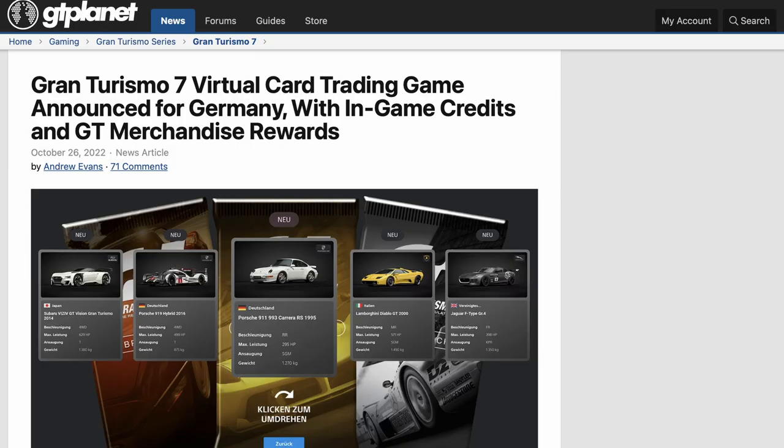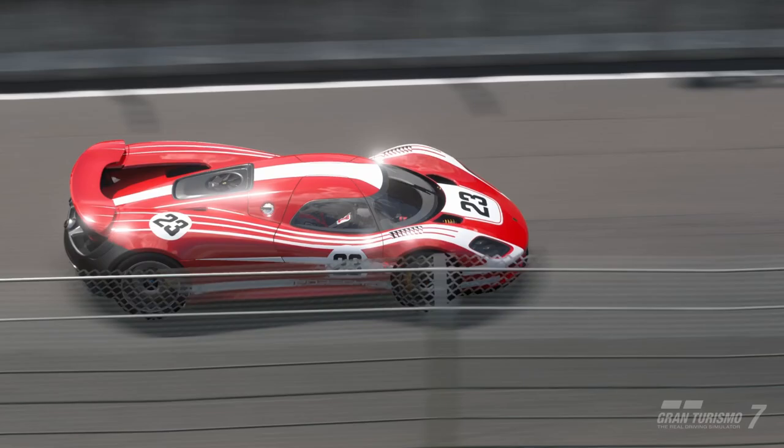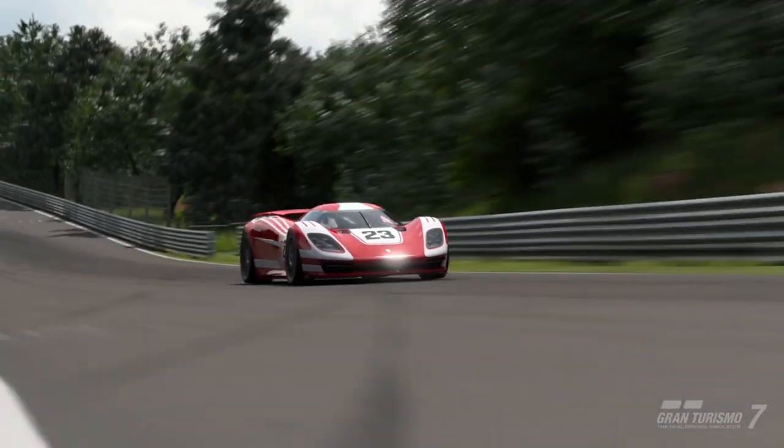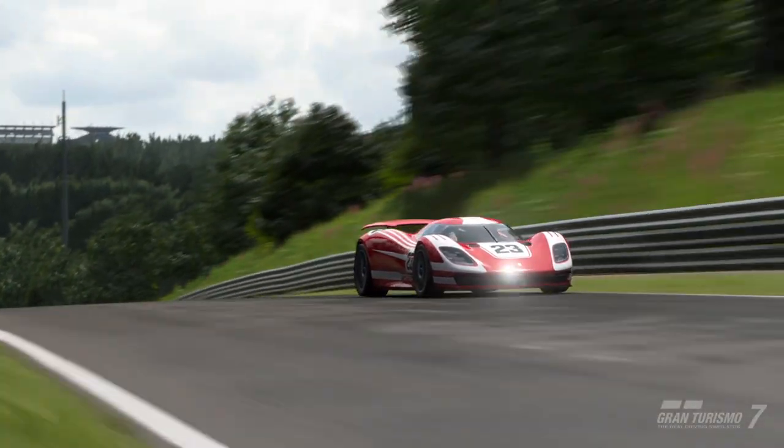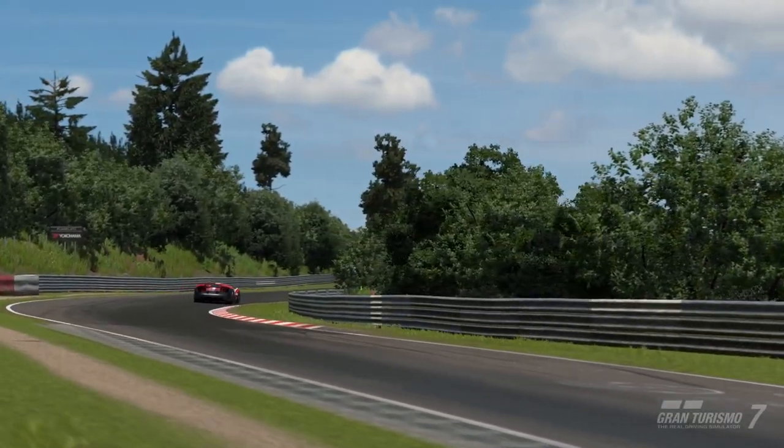For more information check out the GT Planets news article linked in the video description. I hope you enjoyed this video and you will go for these free cars. If you use my link in the description you can support me, because this will give me a small reward at the GT7 Challenge Hub.